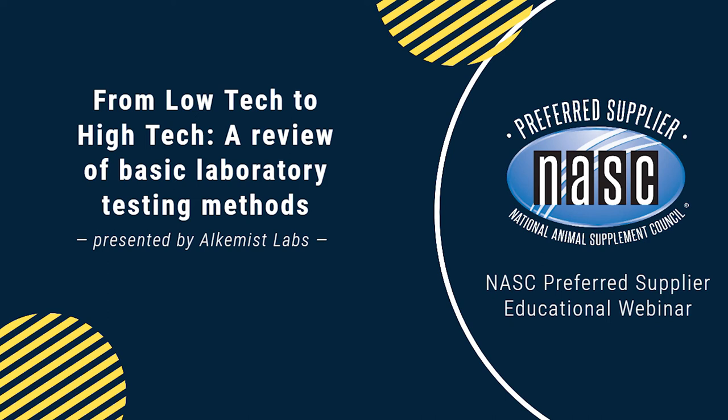Hello, everyone, and welcome to today's NASC Preferred Supplier Webinar, entitled 'From Low-Tech to High-Tech: a Review of Basic Laboratory Testing Methods.' I'm Bill Parker with NASC, and I'll be moderating today's webinar. This session is being recorded for you to refer back to and for others who could not attend today. It will be posted on NASC's website, www.nasc.cc, under the Events tab.